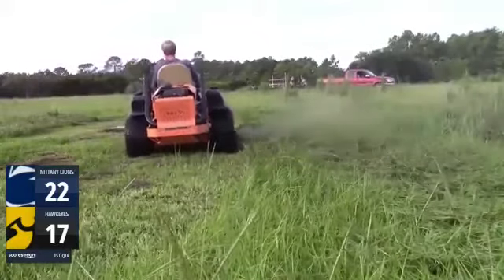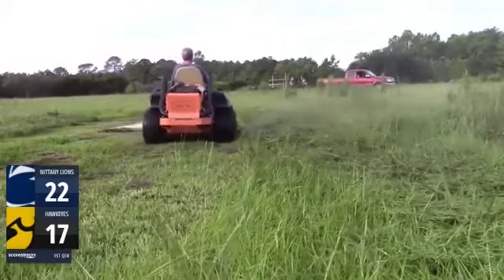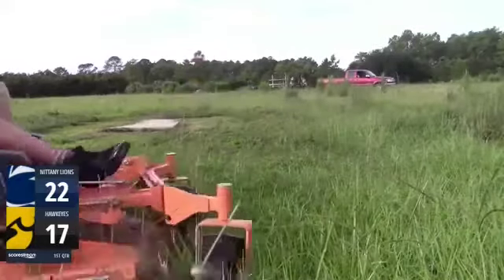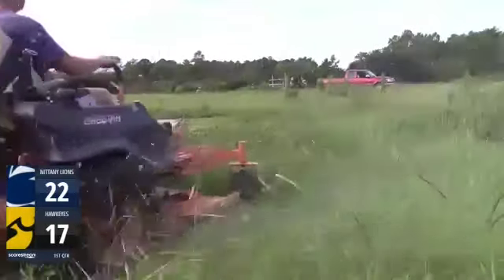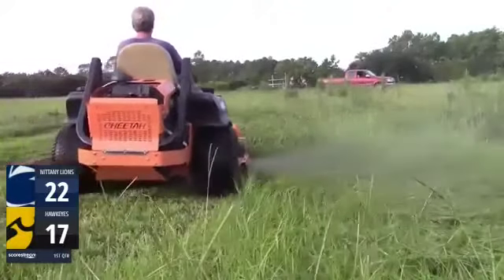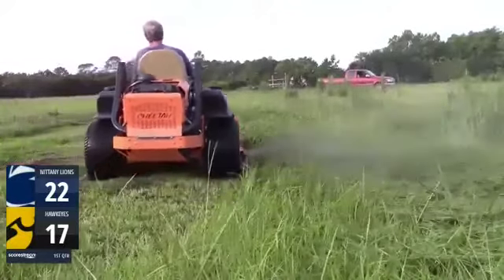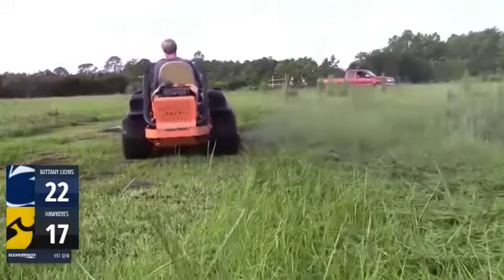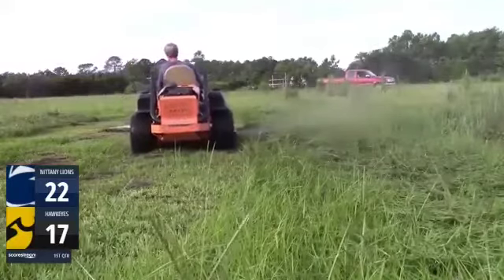That's more points up on the board for Iowa. Unbelievable — he has just mowed this grass, and it looks perfect to perfection. Let's see this on instant replay. Look at that spin. Look at how he cuts that grass. Unbelievable cutting by the Iowa Hawkeyes. This one's going to be huge, ladies and gentlemen. Great technique.